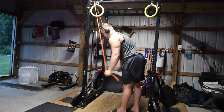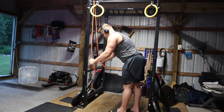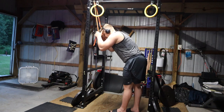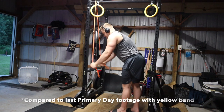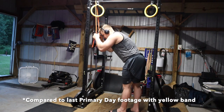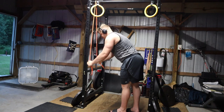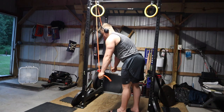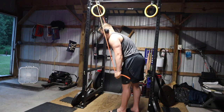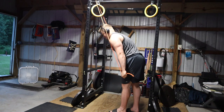Since I couldn't do all my tricep sets with the JM press due to elbow stress, the last two sets of tricep work for the day were done with band tricep extensions. I'm getting a better stretch in the triceps with the orange band — sometimes the yellow band makes it hard to fully control the movement, but with the orange one I get a great mind-muscle connection.